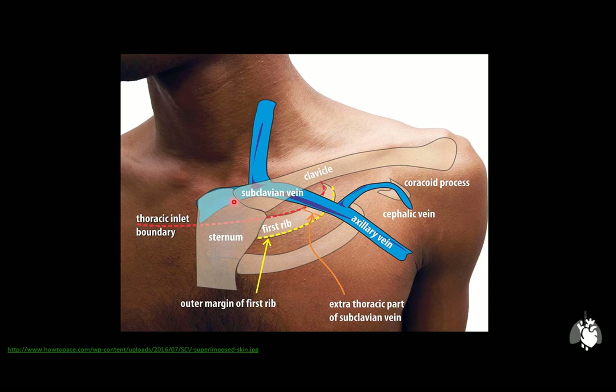Central venous catheters are usually inserted between the two heads of the sternocleidomastoid muscle. Moving laterally, the axillary vein is formed distally by the anastomosis of the basilic and brachial veins, and runs all the way to the lateral border of the first rib, which is more or less in line with the anastomosis of the cephalic vein. The subclavian vein starts at the lateral border of the first rib and runs until it anastomoses with the internal jugular vein, soon diving below the clavicle.